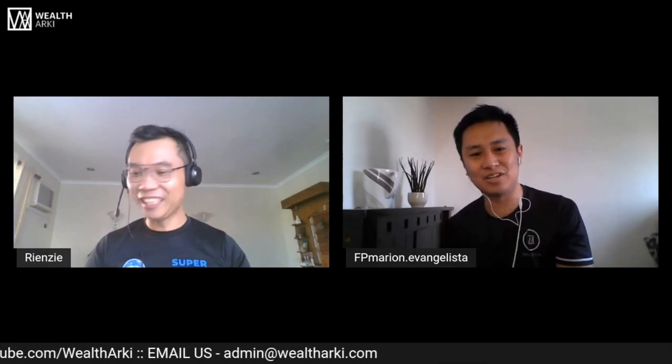Meron tayong three tips on how to buy a brand new car. Simulan natin sa the car itself — tip number one: the car itself.